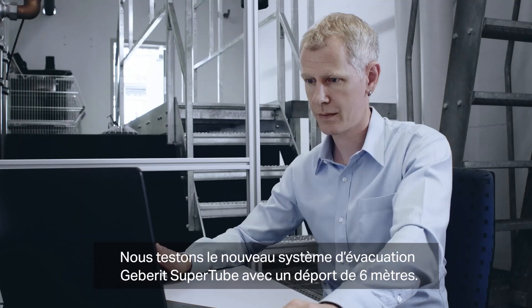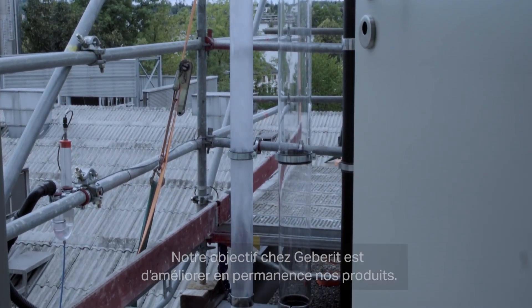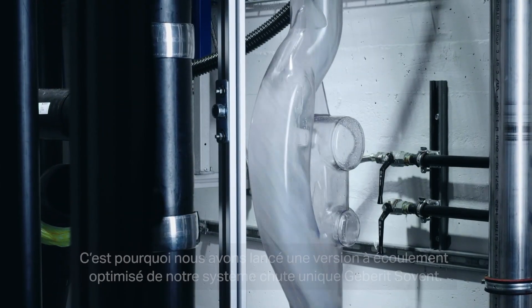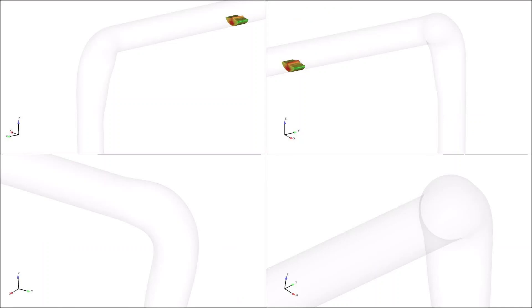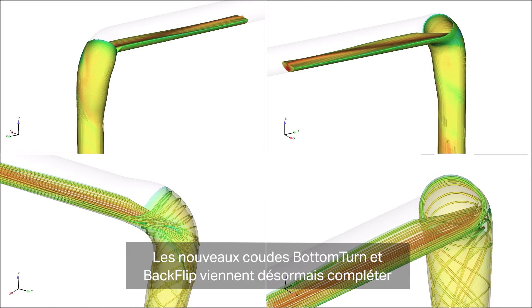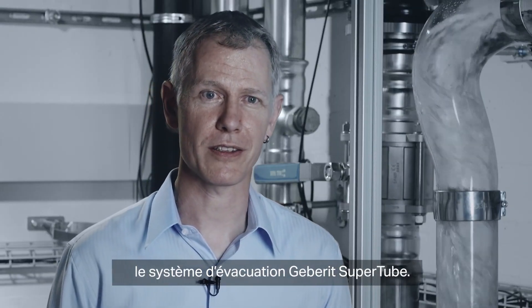We test the new GearBrit SuperTube drainage system with an offset of 6 meters. Our goal at GearBrit is to improve our products continuously. We launched our product, the Sovent, in a new optimized version. The new bottom turn band and backflip bands now complete our product, Sovent, with the new GearBrit SuperTube drainage system.